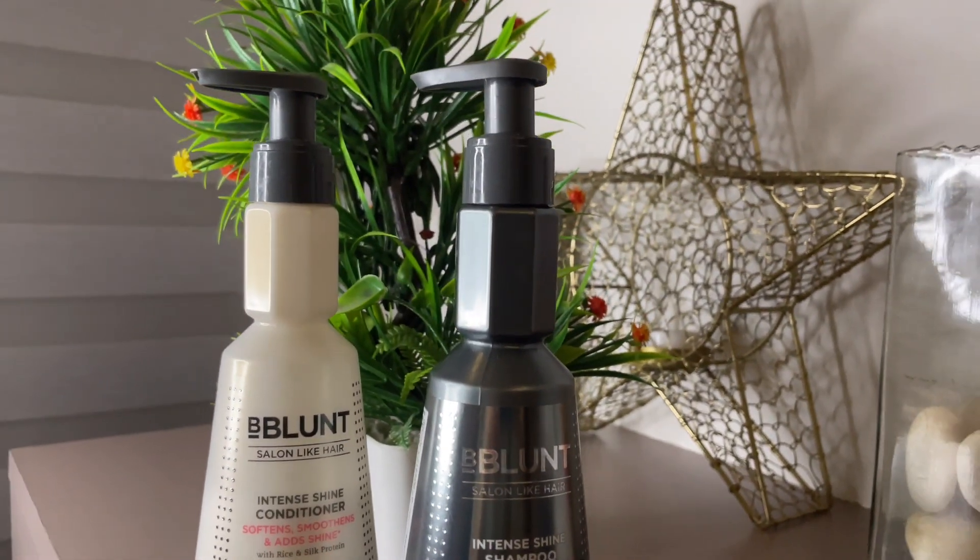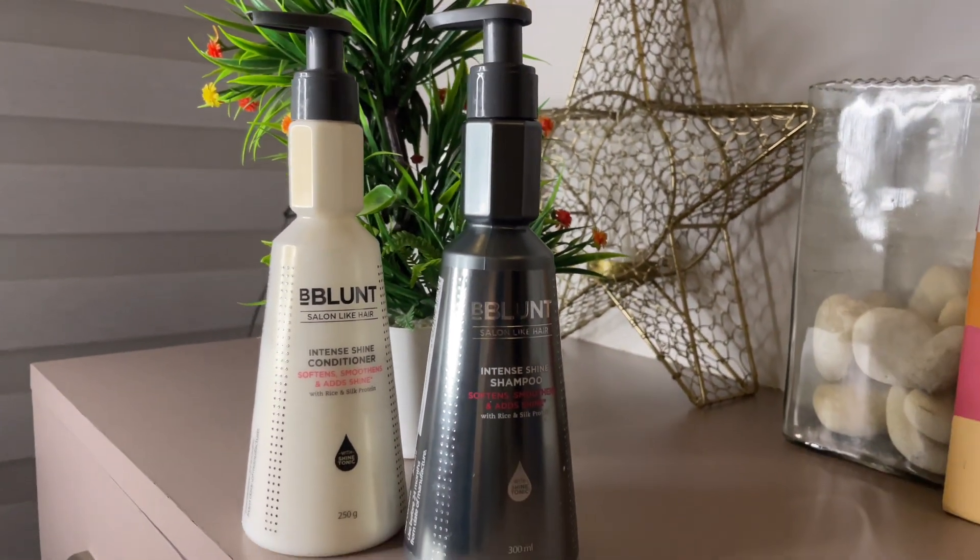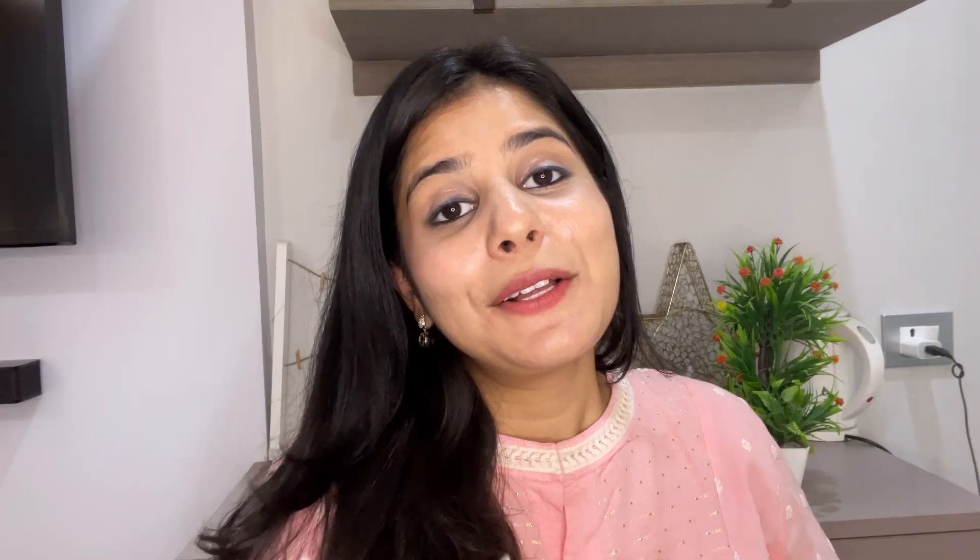B-Blunt is a premium hair care and styling brand which is synonymous with cutting-edge hair styling and hair care. First let's talk about the packaging — I absolutely love it. I love the color and the fact that it's super sturdy and comes with this pump packaging.